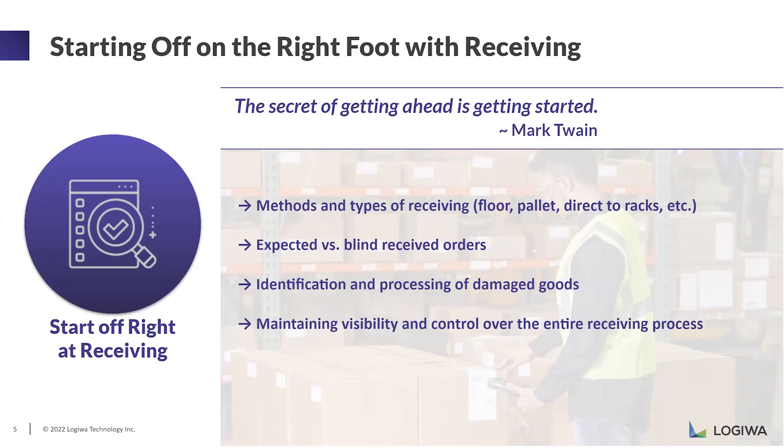Maintaining visibility and control over the receiving process can be managed in different ways. For some scenarios with expected or blind receiving, you can have control by setting a warning message and moving forward with your receiving. For other scenarios, you might not want the system to allow receiving anything different than what's expected — because whatever your clients or customers ask you, that's also important.